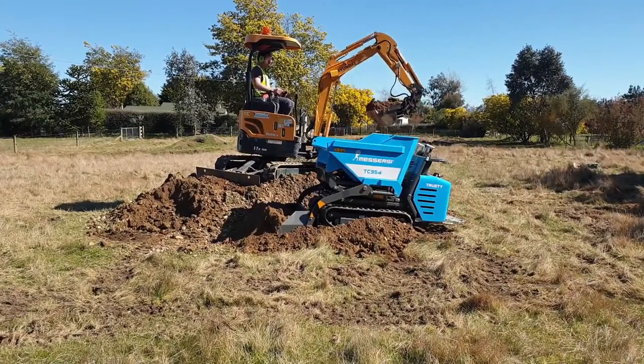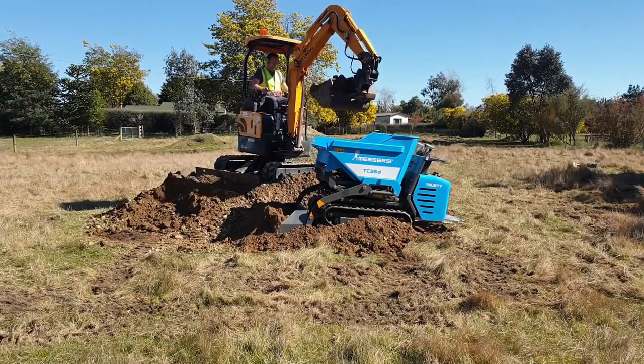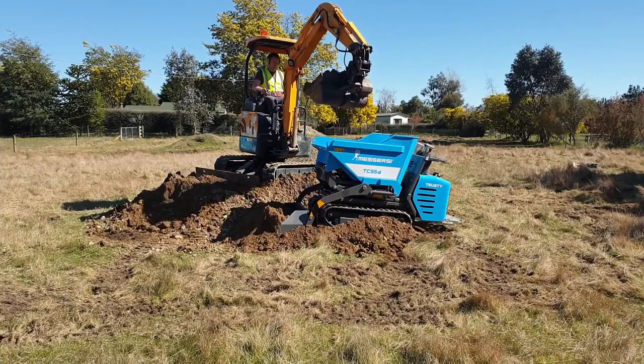The machine works well in conjunction with a small excavator. Please excuse my excavator operating abilities.